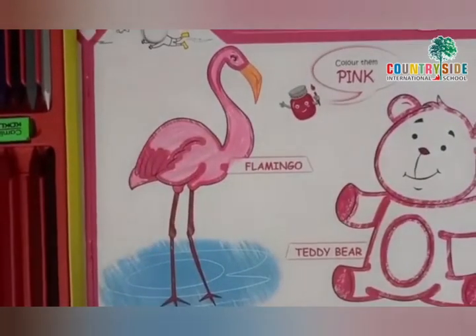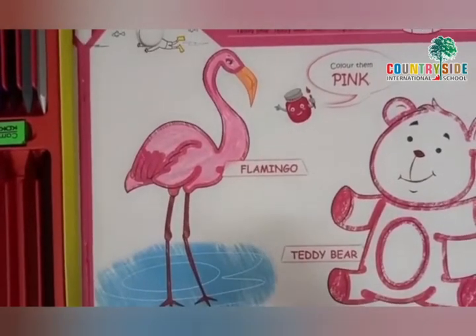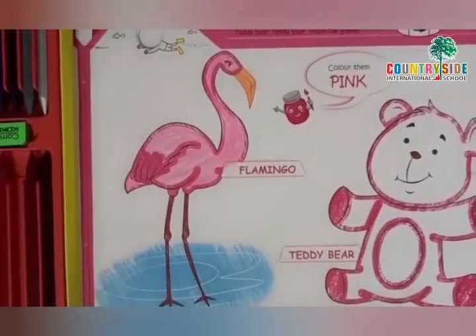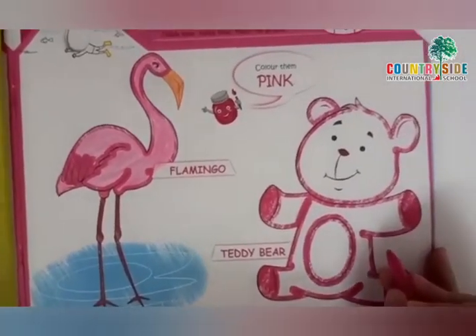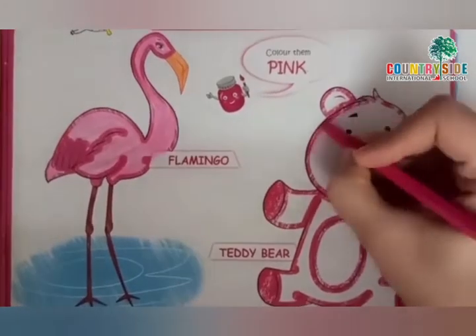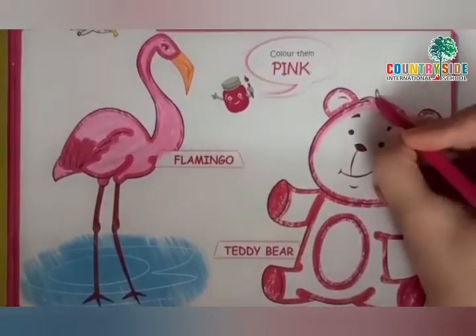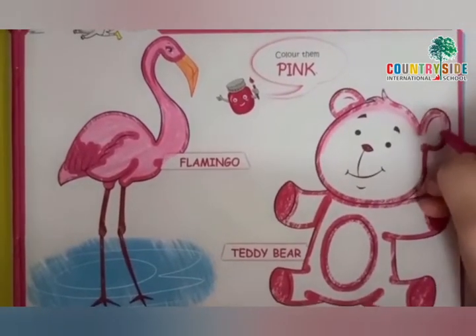So, children, see how nicely I have colored this bird. Similarly, beautifully, you also have to color this flamingo bird. Now, it's the time to color our teddy. So similarly, we are going to make an outline first. And then, we are going to fill the color inside.